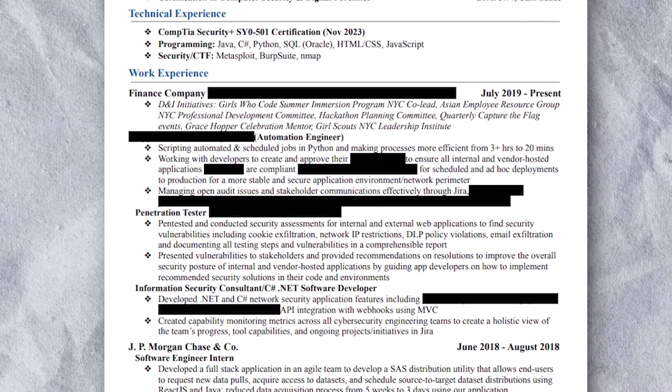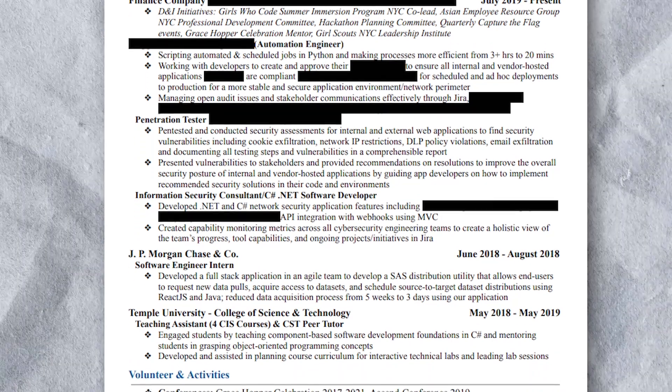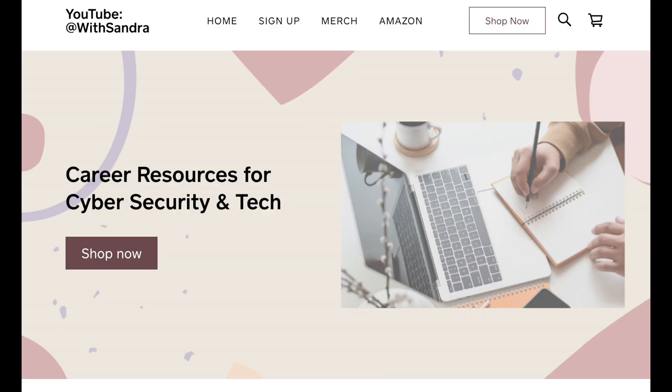If you've been watching my channel for a while, you know I've made previous videos on my cybersecurity resume. My last one was about a year ago in May 2021. I've since updated it — added a few things and also deleted a good amount of experience and skills. Feel free to jump around using the timestamps, and I also have my cybersecurity resume template linked on my career resources website in the description below.